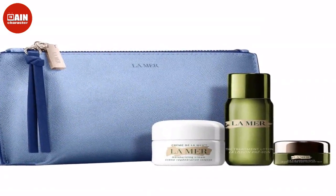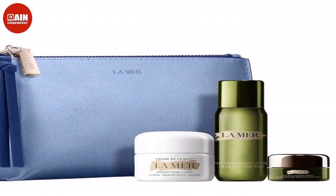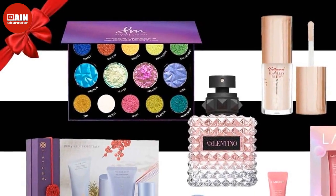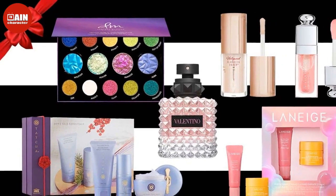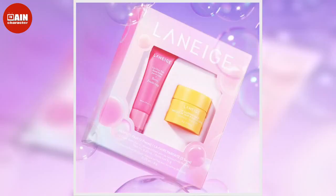Augustinus Bader The Daily Essential Duo – The Rich Cream: Potentially one of the most luxurious skincare lines on the market, Augustinus Bader is actually worth the splurge. This set is said to target fine lines while delivering intense hydration for silky soft skin. $295.